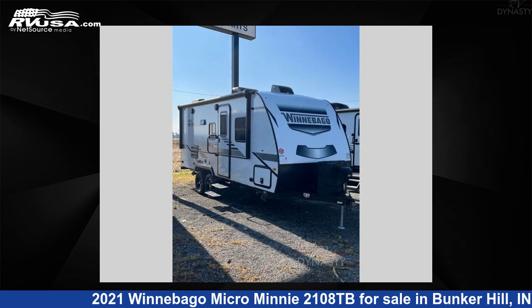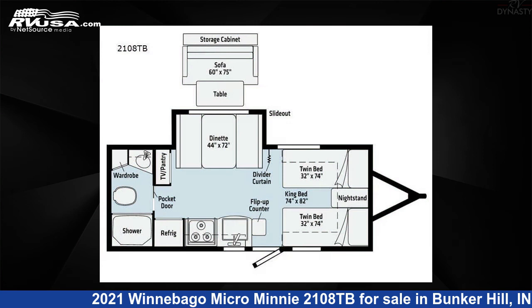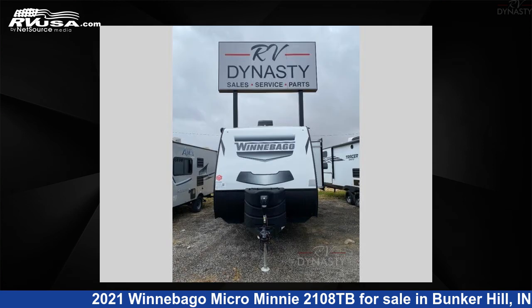This 2021 Winnebago Micro Mini 2108TB is a travel trailer RV. It is located in Bunker Hill, in 46914, and is offered for sale by RV Dynasty.